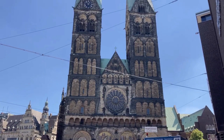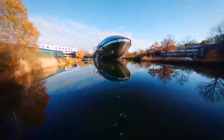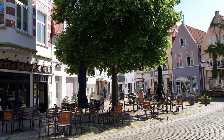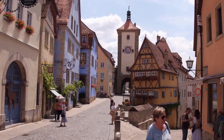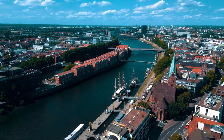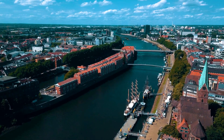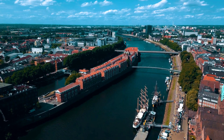From the stunning gothic architecture of St. Peter's Cathedral to the interactive exhibits at the Universum Science Center, we'll show you why Bremen is a must-visit destination for anyone interested in history, culture, and natural beauty. Our tour will give you a taste of what each attraction has to offer and highlight the unique features that make Bremen such a special place to visit.